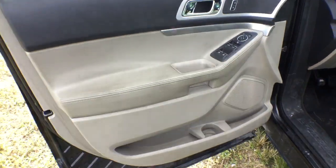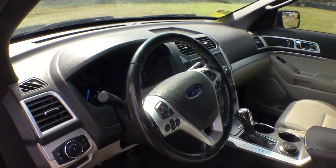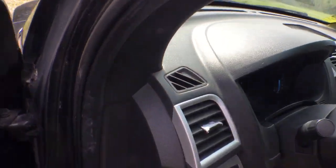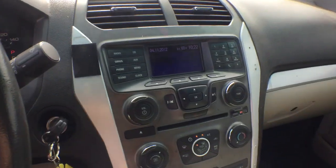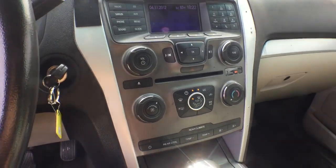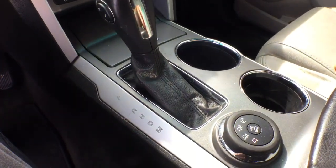Door panels are good. The driver's side door panel is a little dirty. The dash is good. The steering wheel looks good — it's a leather steering wheel. It's got the AM/FM stereo radio with a CD player. It's got the owner's manual in the glove box.